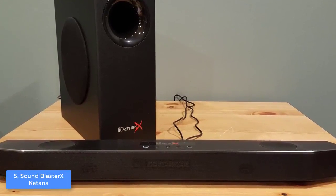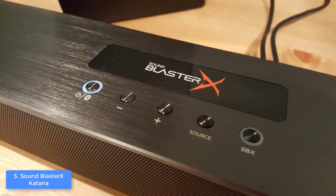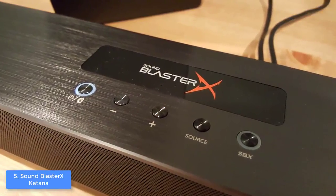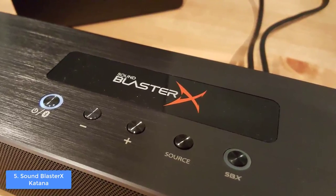From a design perspective, the Katana soundbar has a black brushed aluminum construction that packs 2 small feet, 4 drivers that are positioned at the inside, and control buttons on the top, so you can easily reach them and make various adjustments.